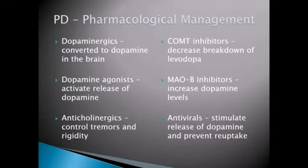There are a lot of medications to treat Parkinson's and it's important you understand what each of the classes does. Your dopaminergics are medications that actually get converted to dopamine in the brain — that's aimed at increasing the amount of dopamine. Your dopamine agonists actually activate the release of the dopamine already being produced by the body — again, the whole idea is to increase the amount of dopamine. Anticholinergics are really used for symptom control — they're used to manage the tremors and muscle rigidity that your patient experiences.